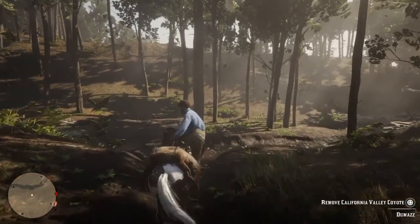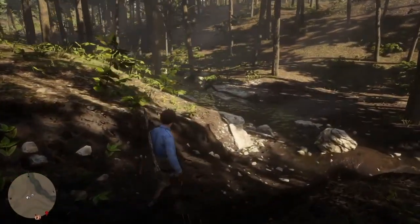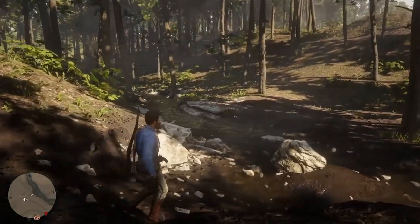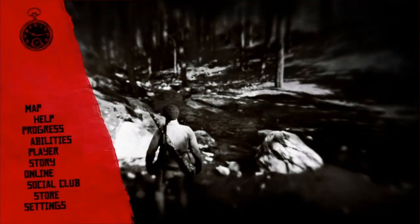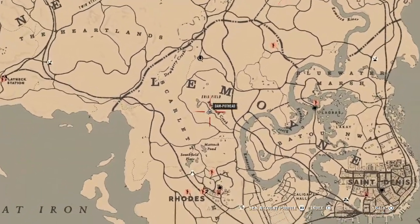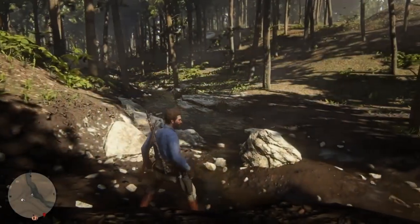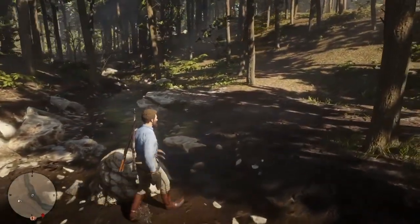Welcome back guys, JVets here. In today's video we are in a very familiar area — everyone is going to know this spot. I personally am not a big fan of it but everyone keeps telling me to come here anytime I make a fishing video, so we're at Ringneck Creek.